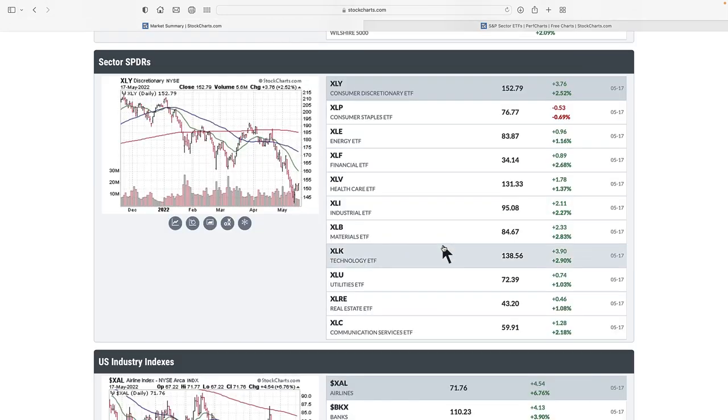Let's go back to the market summary. This is based on one day, but we have other tools to check performance over different periods. Utilities are up 1%, communications is really beaten down but up 2%, technology up 2.9%, materials up 2.83%. All of the industry groups on the left-hand side are doing pretty well, while those on the other side are not doing as well. This gives us clues about the direction of the market.